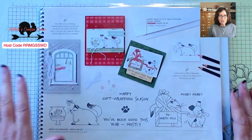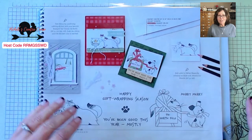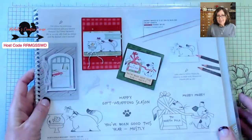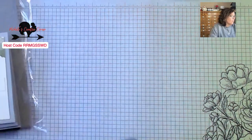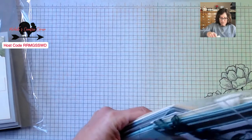The blog post that goes out this afternoon is actually going to be for a stepped-up card that won't be demonstrated in the video — it will simply be outlined in the blog post. I'll be throwing some more changes at my team tonight at our gathering. Alright, North Pole Mischief — it is here in the July to December mini catalog with this cute little puppy and this naughty cat. We're actually going to case this catalog card and then make two different ones as well.